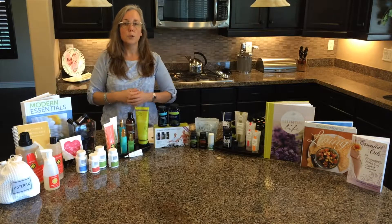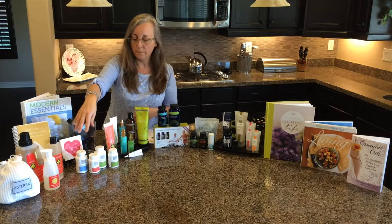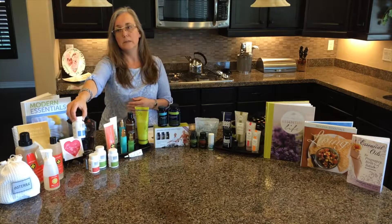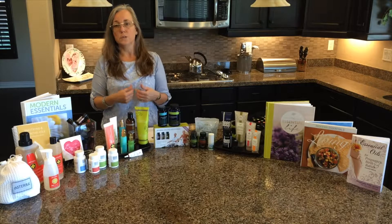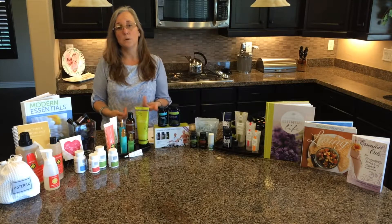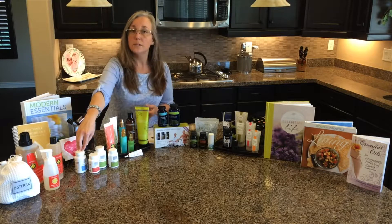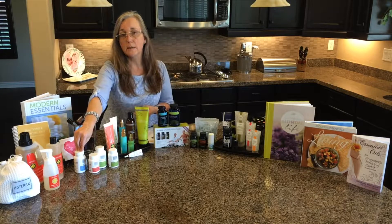For digestive health, I use DigestTabs instead of antacids. Antacids reduce the pH of your stomach, which allows toxins in our food to get into the lower intestines and can cause issues. DigestTabs are a better alternative.